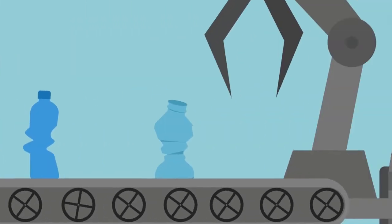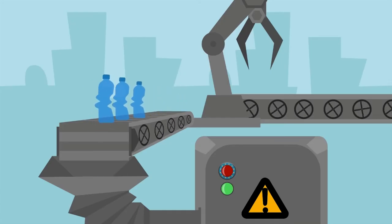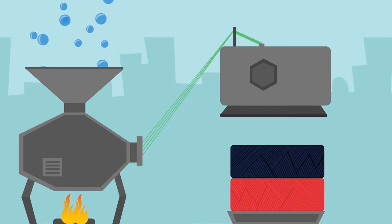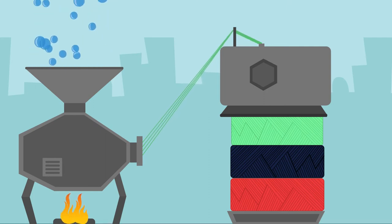First, used plastic bottles are diverted from the waste stream, then they are washed and sorted by color. Next, the bottles are ground up until only small plastic pellets remain. The pellets are sent to the fiber manufacturer, who then melts down the plastic into long thin strands.